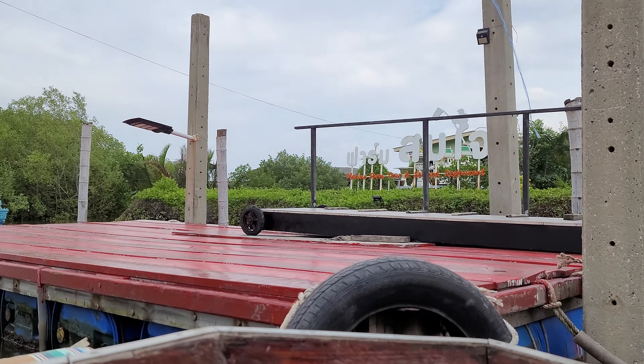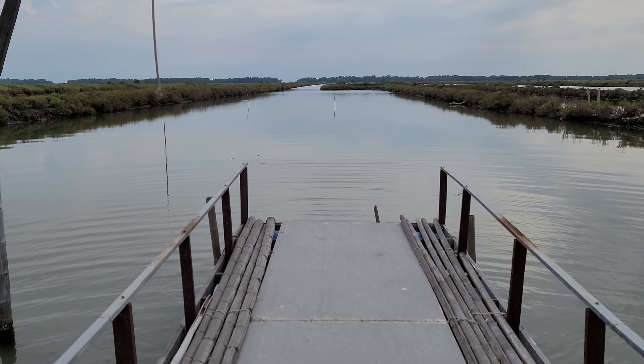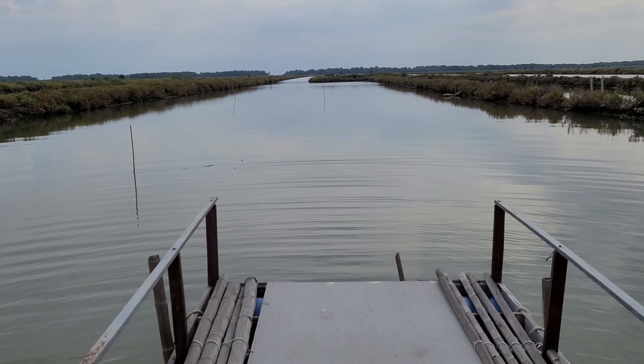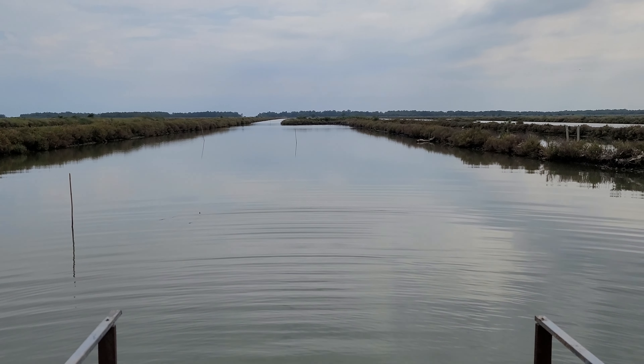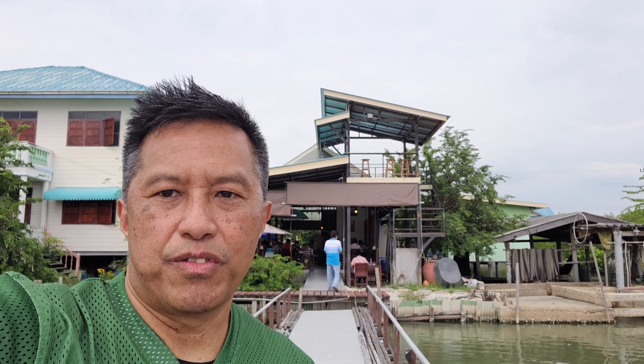It's not a big restaurant, but wow, it's so beautiful here arriving by boat. Walking all the way to the end of the pier — there's probably a lot of fish and a lot of seafood in this canal.